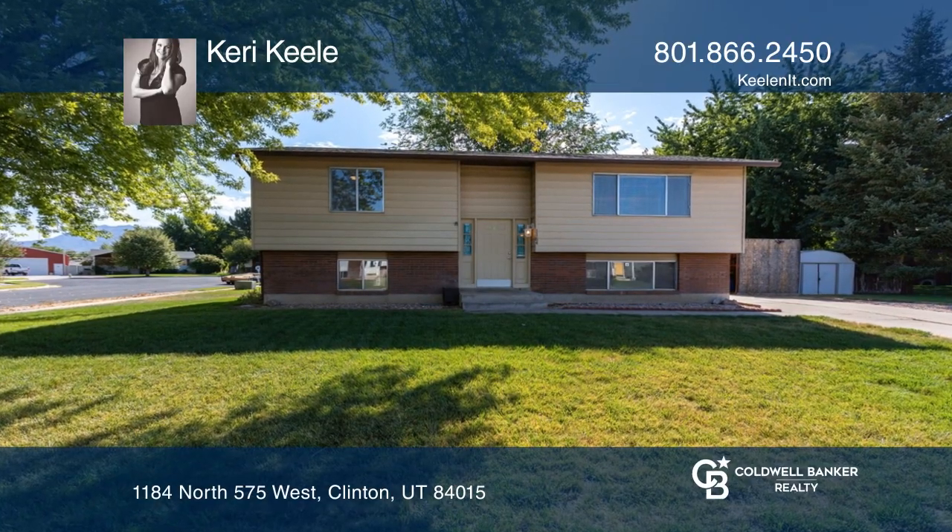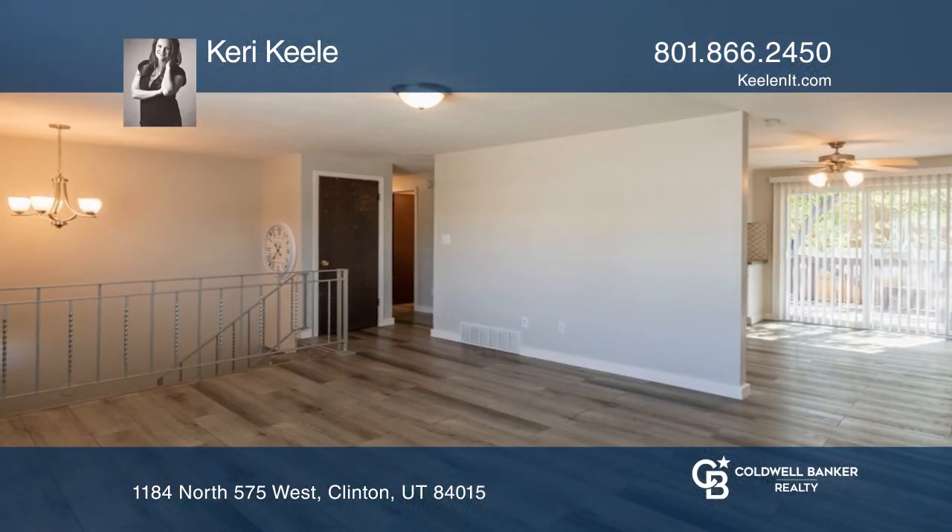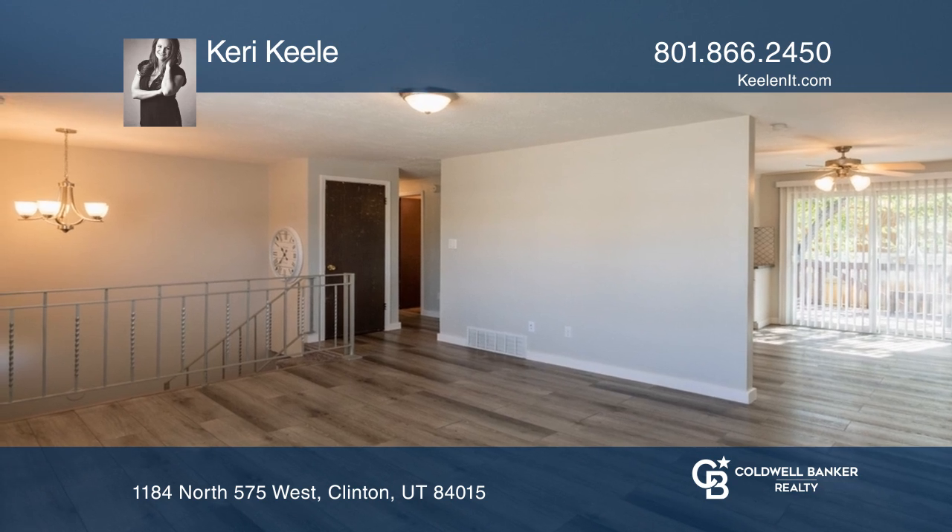This darling home offers an updated upstairs with fresh paint, flooring, and a darling kitchen.